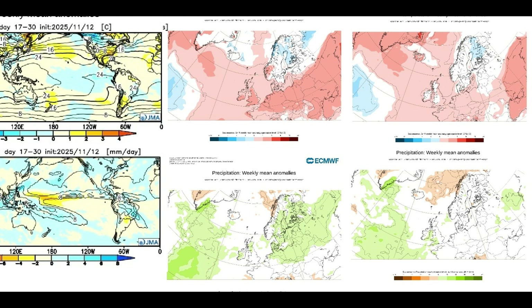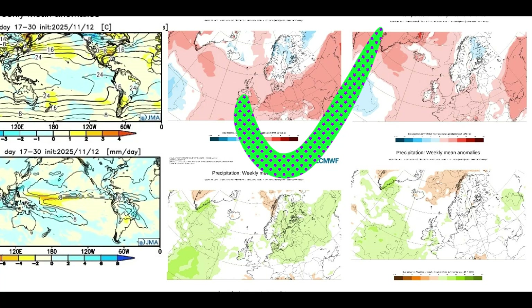I do hope you found that interesting — some great comparisons there. It looks like we have a good idea of where we're going for at least the next four weeks into the middle of December.